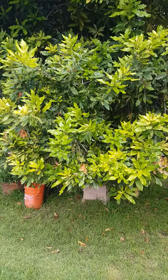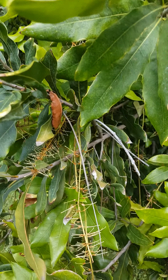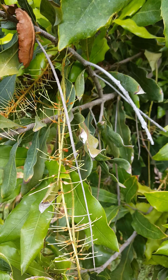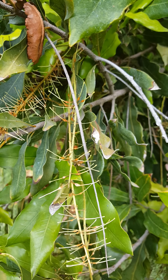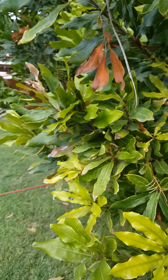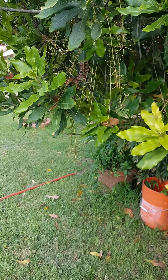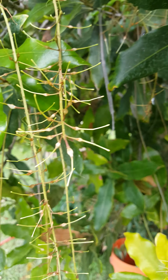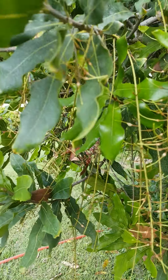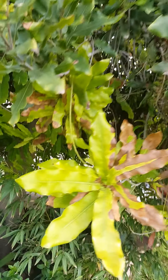Here's the macadamia tree — it smells so good. Look closely to see all the macadamia nuts that are pollinated. It looks like a lot were pollinated this year. Paco is on my shoulder.